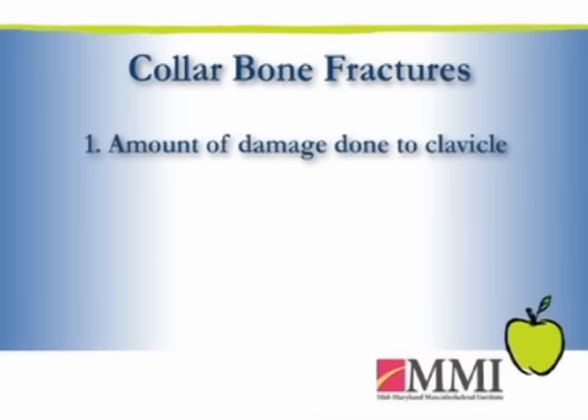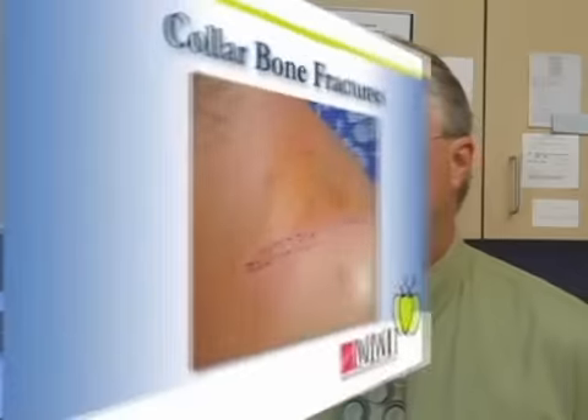If there is significant soft tissue stripping and the blood vessels are removed from the clavicle, it may not go on to union. But at the time of surgery, there are certain things we can do to manipulate that fracture healing so that that's less of a complication. Another common complication is that this doesn't scar very nicely — sometimes the scar spreads a bit. Ladies might not like that; men usually don't care too much.